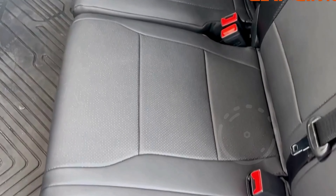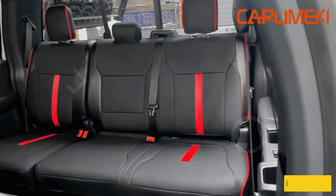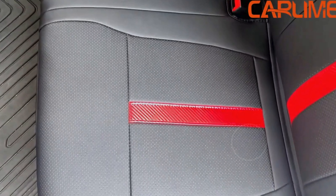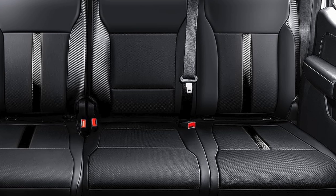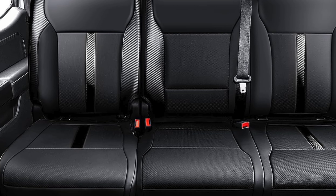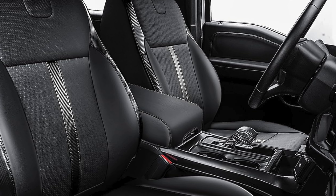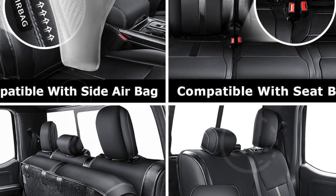Notably, these covers do not interfere with the functionality of your seats, including the rear 60-40 split bench, allowing full access to storage compartments. Additionally, the seat covers are engineered to be compatible with side airbags and seatbelts, preserving the safety features of your F-150 without compromise. The full set comes complete with both the seat covers and center console armrest covers. Karlamiki's commitment to quality is backed by a 24-month warranty and a money-back guarantee, making them an excellent choice for protecting and enhancing your F-150's interior.